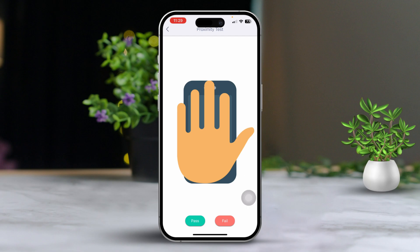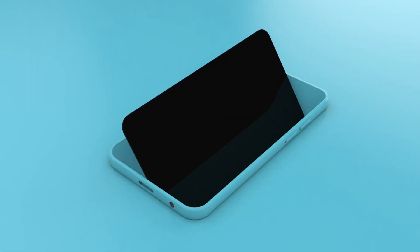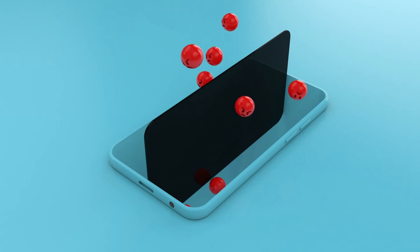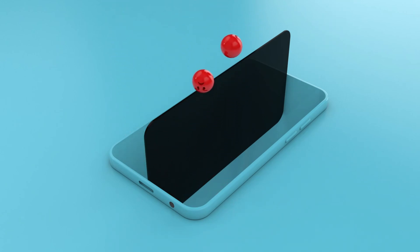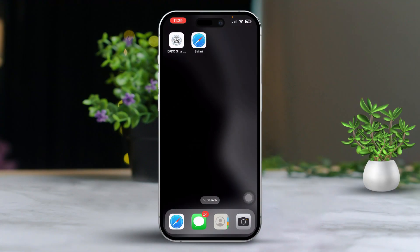If you find problems, it could be due to your screen protector or a hardware issue. Solution one: check for screen protector or case interference. Sometimes a screen protector or case can interfere with the proximity sensor. Remove any screen protector or case and see if the issue with the screen is resolved.